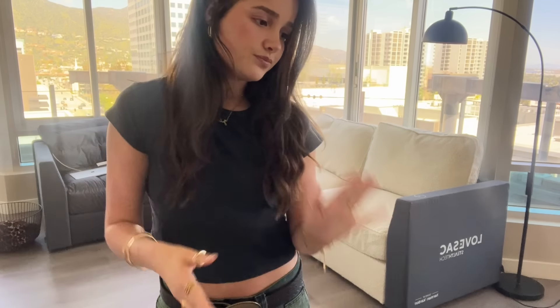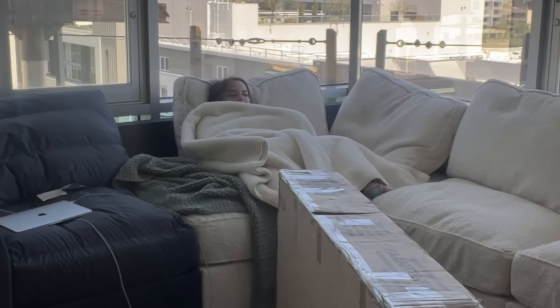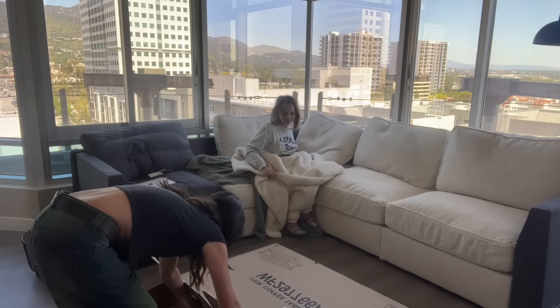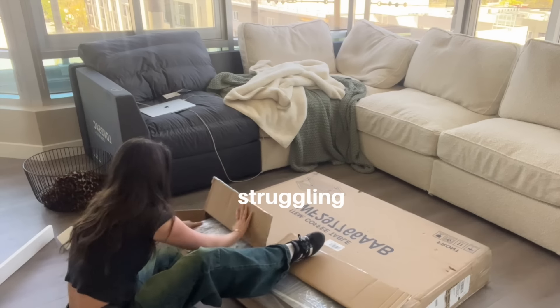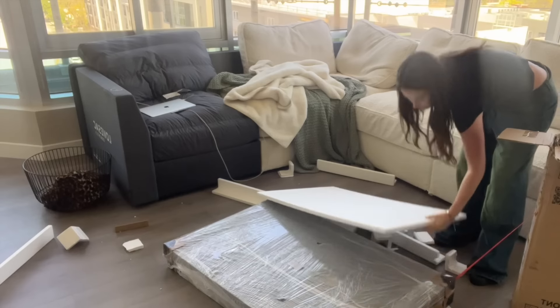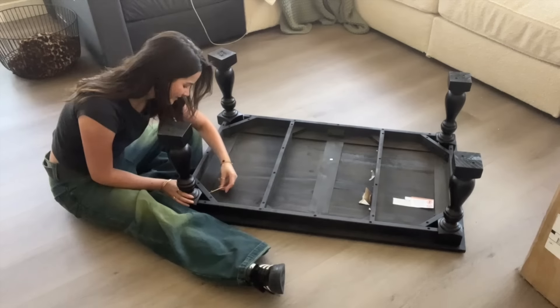So we're gonna start with the coffee table because I don't need to build a rug. Here's what it looks like right now. I just ate something — I had carrots and like a chicken salad thing, delish. I edited this morning and got ready, and that's all. Let's build something. This is difficult but we're gonna do it because we're big girls.